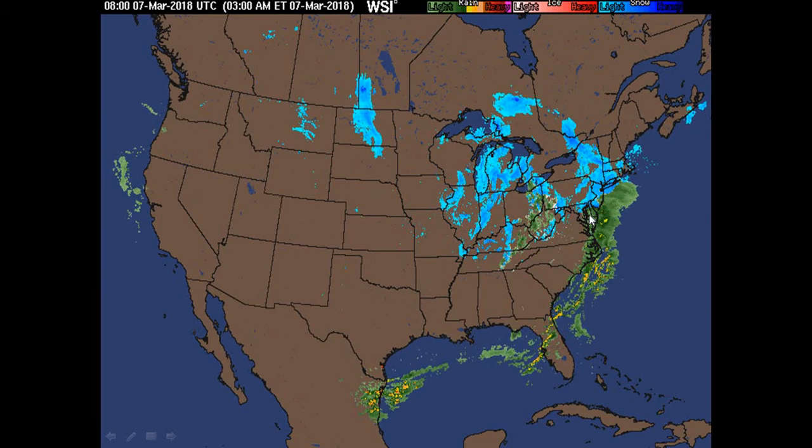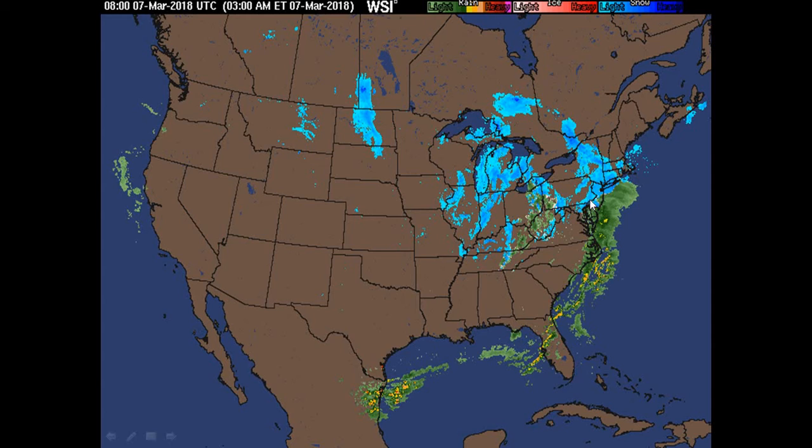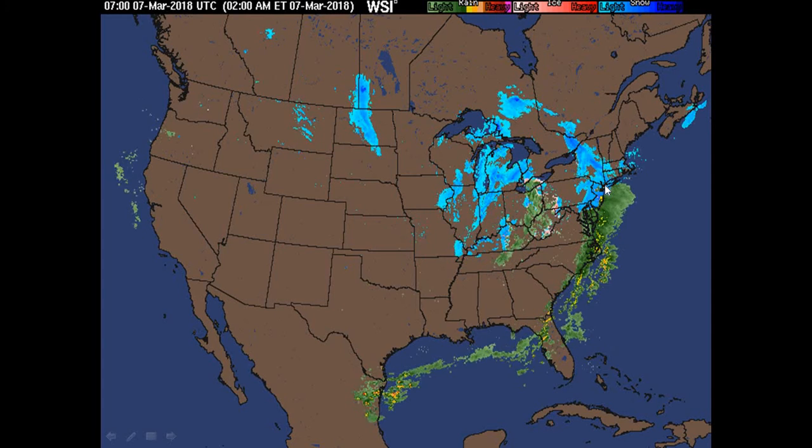Now look at the radar this morning. We can see rain as well as snow showers over West Virginia, and we can see heavier snowfall forming over New Jersey as well as New York.